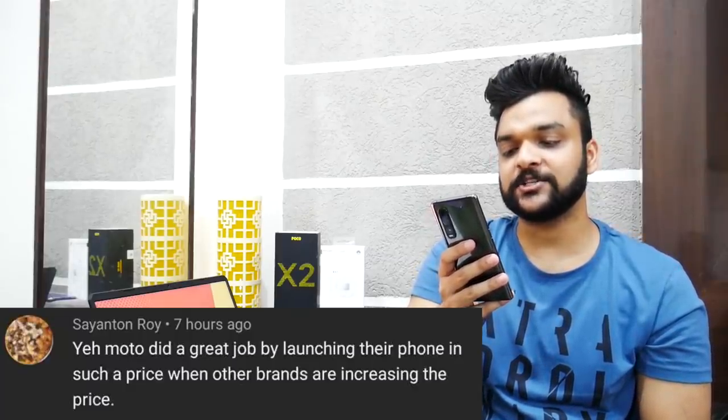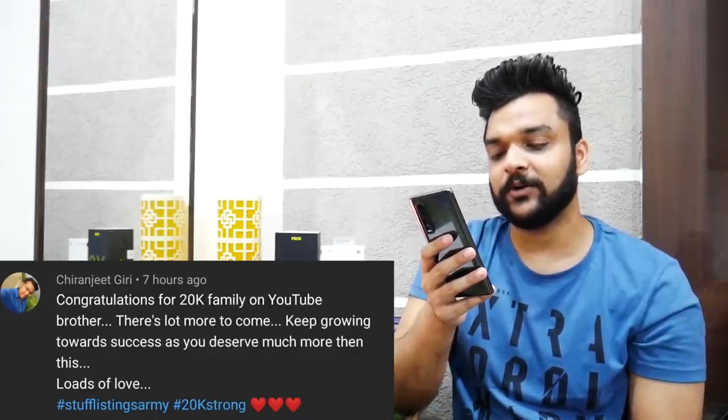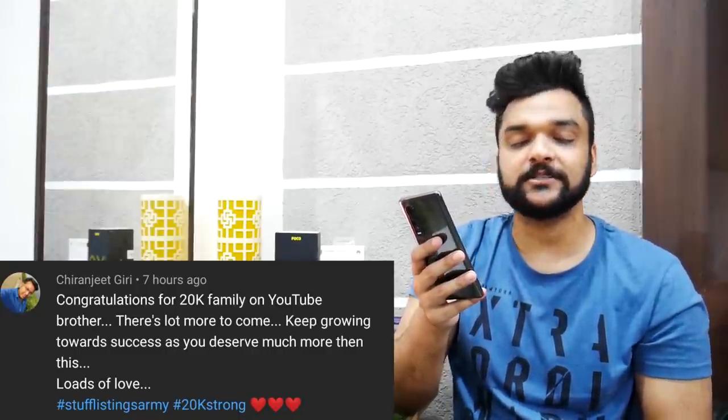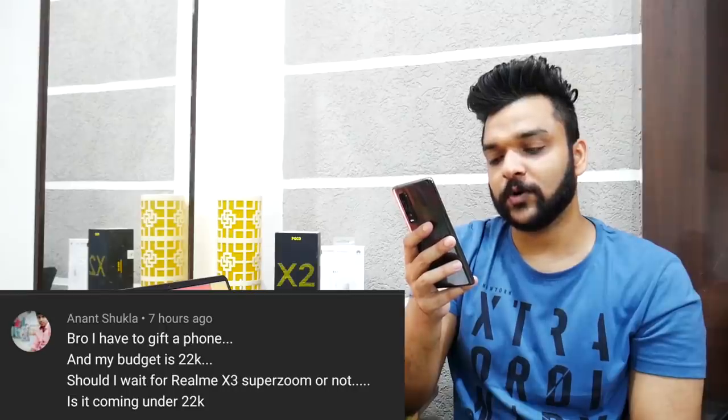Reading comments: Sayant and Roy say — yes, Moto did a great job by launching their phone at such a price when other brands are increasing prices — completely agreed. Chiranjeet Giri says — congratulations for 20k family on YouTube, brother, there's more to come, keep growing towards success, loads of love — thanks a lot brother, love you too, love you the entire Stuff Listings army. Anant Shukla asks — bro, I have to gift a phone and my budget is 22k, should I wait for Realme X3 Super Zoom? I don't think it'll come that cheap; the Realme X3 will be seen somewhere around that pricing. If you want a good processor too, based on leaks, you might have to spend a little more.